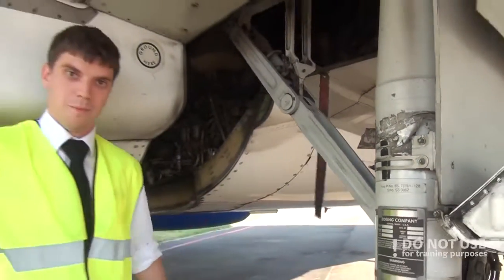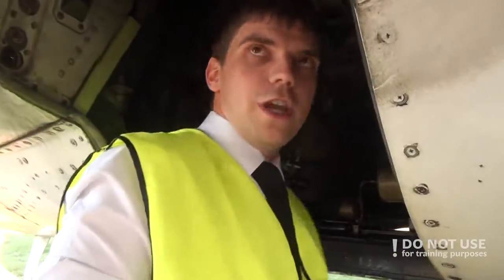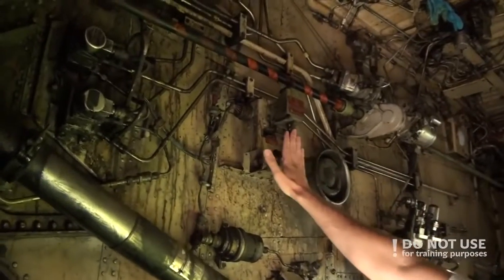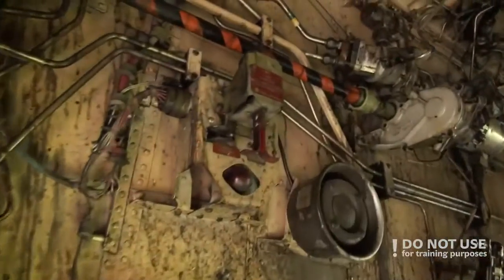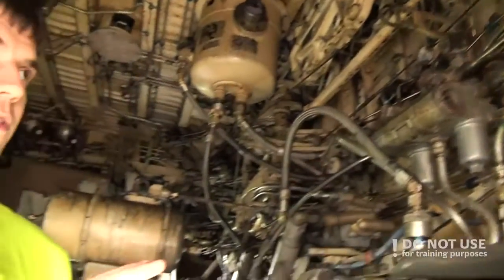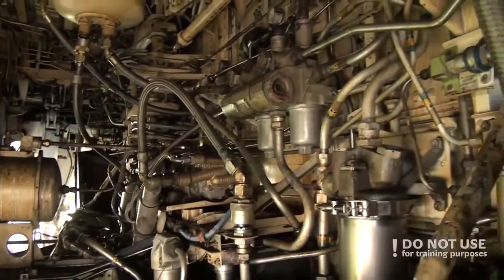And then we will go to the main wheel well. In the main wheel well, we need to check the APU fire handle — that it is up — and then check the overall condition of the wheel well, check for any leakages, and check for any tools left by the maintenance guys.